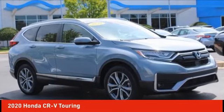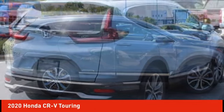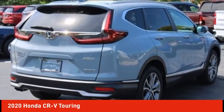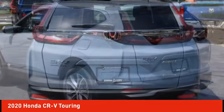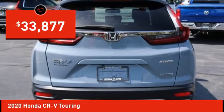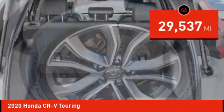Take a ride in the 2020 CR-V. The CR-V is a top recommended vehicle because of its car-like driving manners, good value, cool technology, and comfy interior, and is priced below $35,000. This vehicle has less than 30,000 miles.